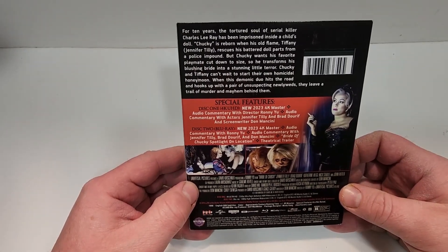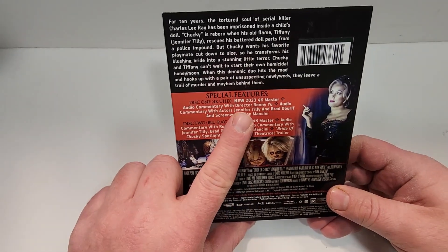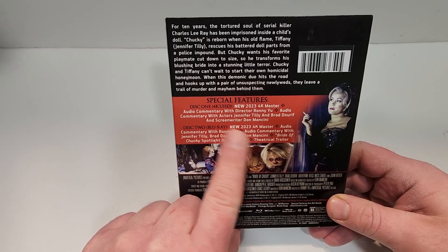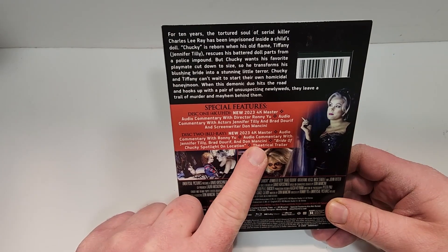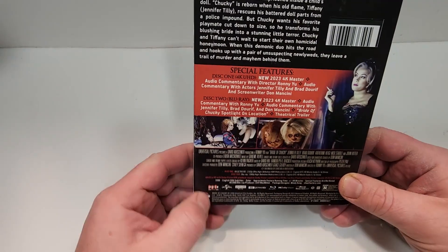They leave a trail of murder and mayhem behind them. Special features on the 4K: new 4K transfer, and three audio commentaries. Disc 2 is the Blu-ray with 4K transfer, audio commentary, Bride of Chucky spotlight on location, and theatrical trailer.